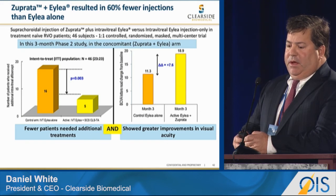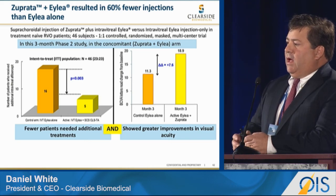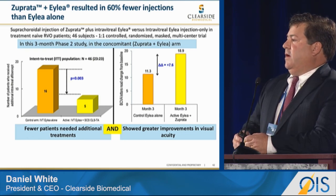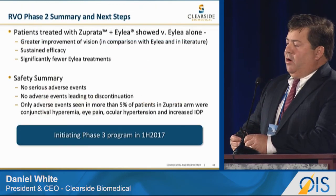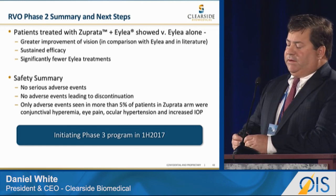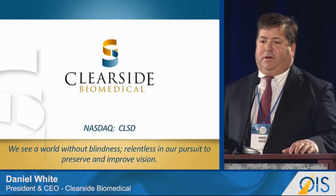Most importantly, looking at visual acuity over the first three months, we saw a two-line improvement in superiority over ILEA alone — which David Brown will present on Saturday around 2 o'clock. In summary, we saw greater improvement in vision and macular edema, no serious adverse events, and a benign side effect profile. Thank you very much for your attention. ClearSide Biomedical.